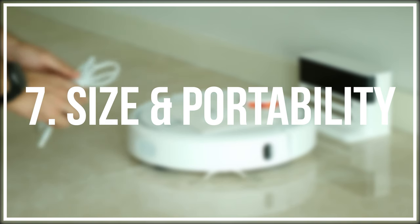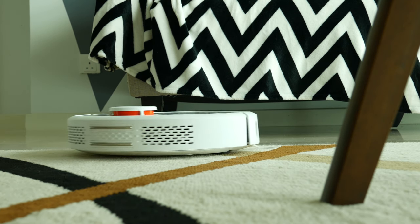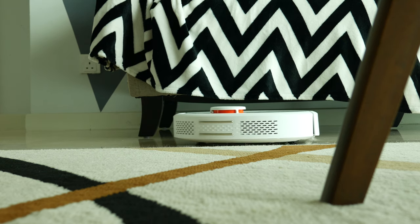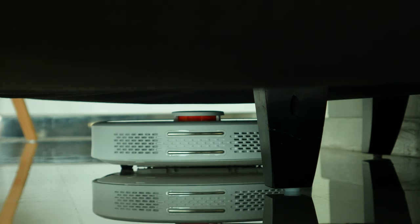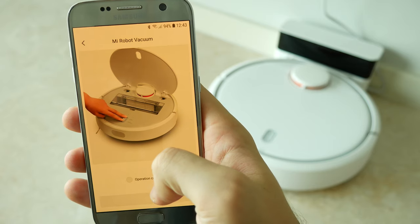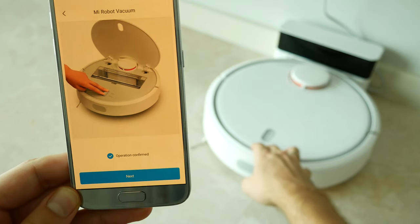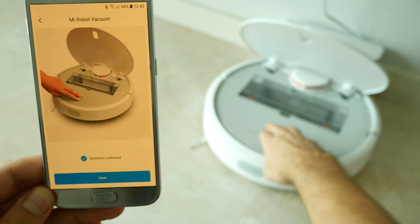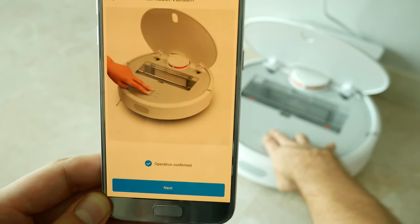Number 7: Size and portability. Being only 9.6 cm high, Mi robot can easily go and clean all the dust under the sofa, a bed, or any other furniture in your home. In addition to that, the charging station and the robot itself do not require a lot of space for regular storage. Just find a spot next to an electricity socket and you should be fine.